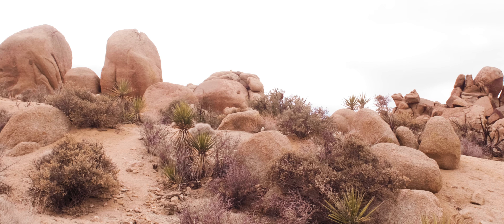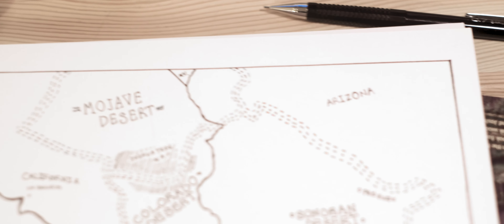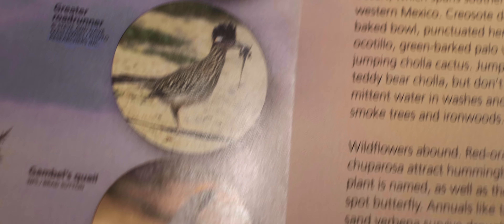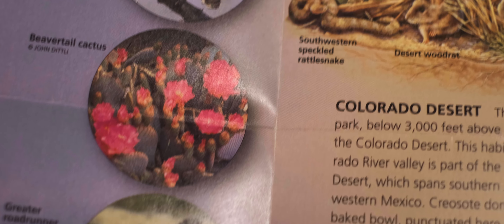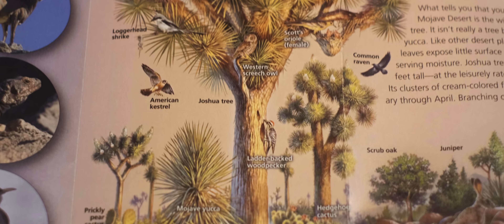The park is located in Southern California and is where two deserts, ecosystems, and identities collide. The higher in elevation Mojave Desert meets the lower Colorado Desert in what is called the Transition Zone. It is this transition zone where you can find a beautiful mix of flora and fauna from both ecosystems. You can also find the iconic Joshua Tree in the Mojave.